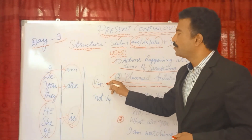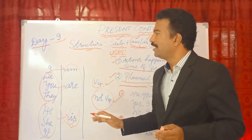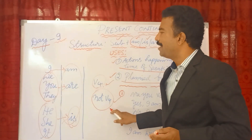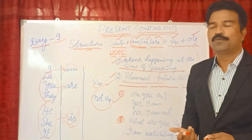For a positive statement, use: helping verb + V4 (verb-ing). For a negative statement, add 'not' after the helping verb: helping verb + not + V4. Examples: I am not going to the temple. You are not going to the temple. We are not playing cricket. You are not talking to me. They are not listening to my words.